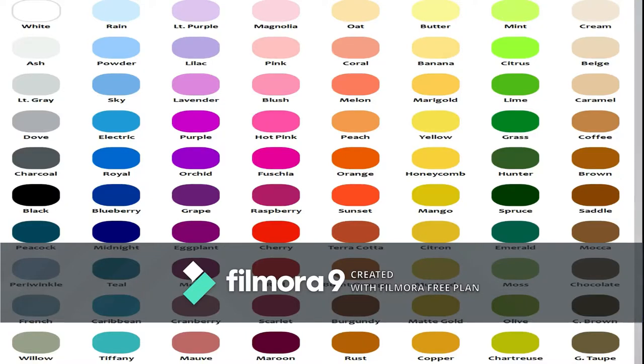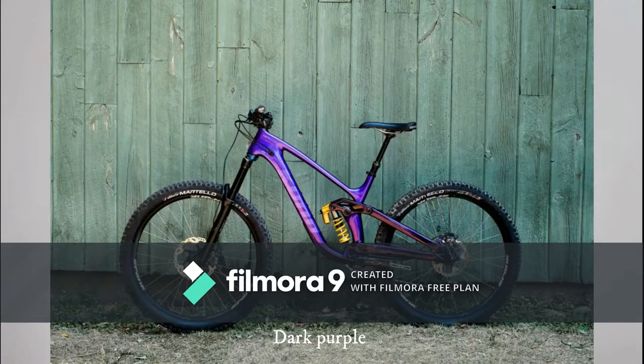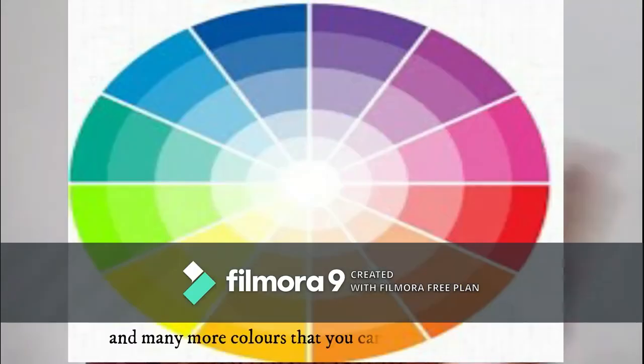There are unique kinds of colors for this generation mountain bike. There are black, white, sky blue, dark purple, black pink colors, and many more colors that you can customize yourself.